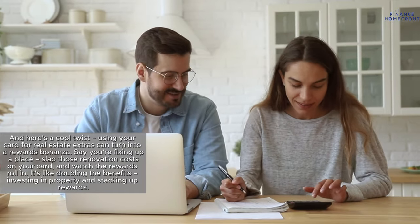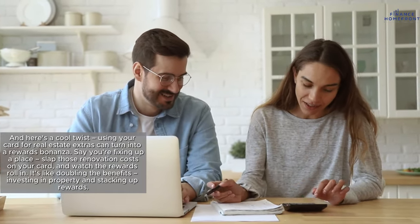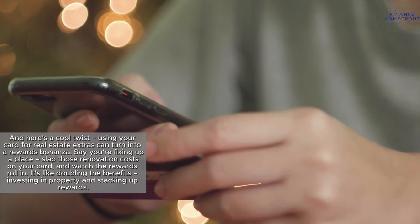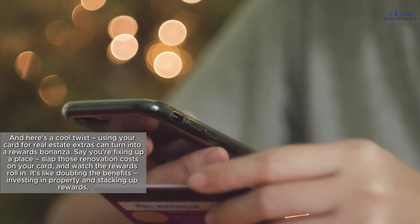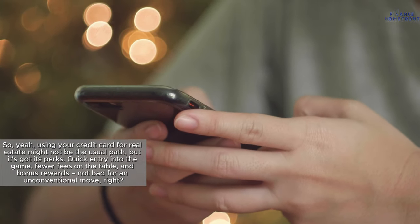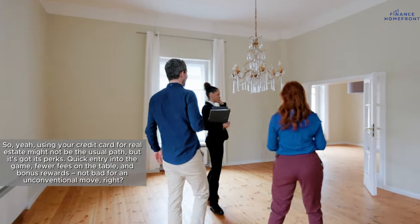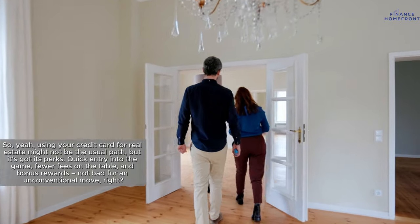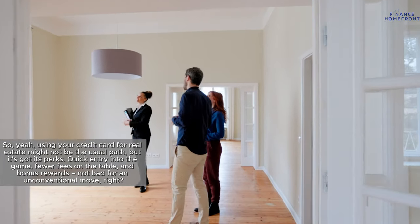Here's a cool twist: using your card for real estate extras can turn into a rewards bonanza. Say you're fixing up a place — slap those renovation costs on your card and watch the rewards roll in. It's like doubling the benefits: investing in property and stacking up rewards. So using your credit card for real estate might not be the usual path, but it's got its perks — quick entry into the game, fewer fees on the table, and bonus rewards. Not bad for an unconventional move.